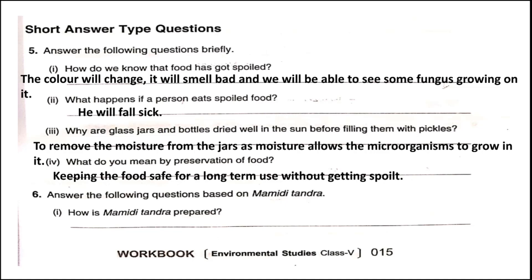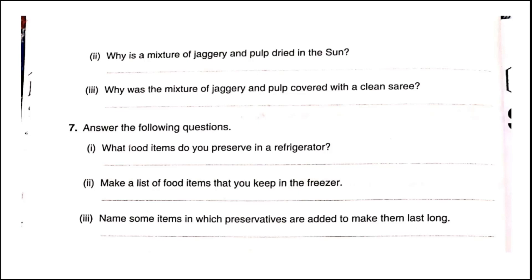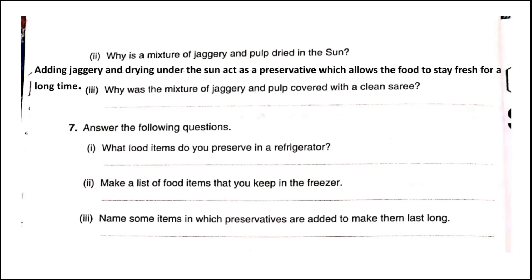Question six: Answer the following questions based on mamidi tundra. Number one: How is mamidi tundra prepared? Mamidi tundra is prepared by mixing sugar and jaggery with ripe mango pulp and drying it under the sun for four weeks. Number two: Why is the mixture of jaggery and pulp dried in the sun? Adding jaggery and drying in the sun act as a preservative, allowing the food to stay fresh for a long time.